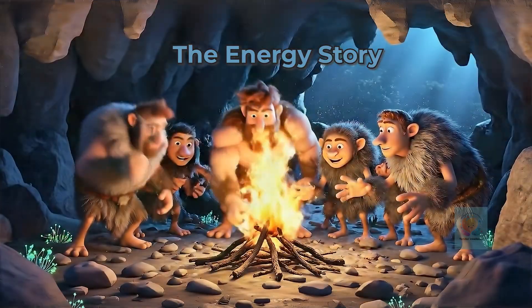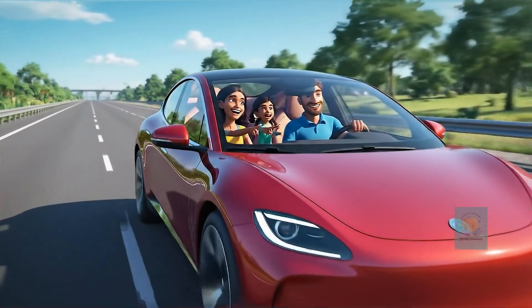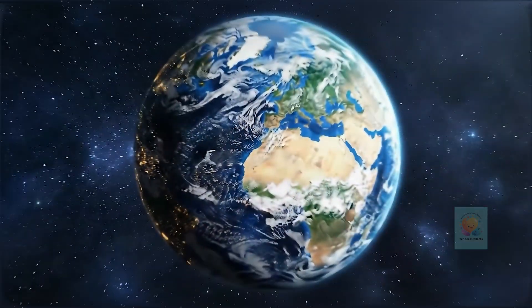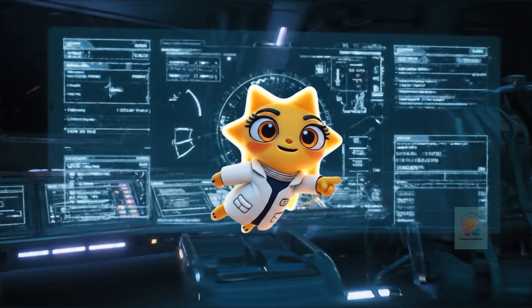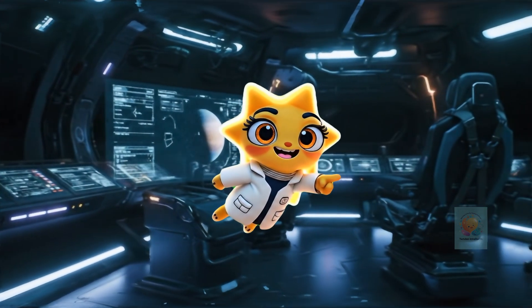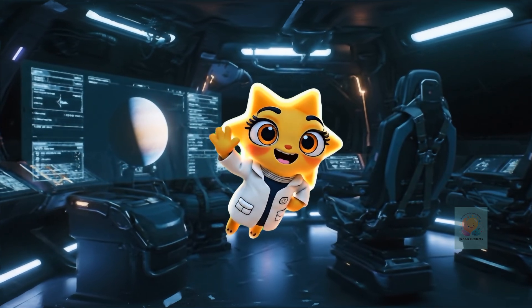So fossil fuels are amazing ancient sun batteries. But now we're on a new quest to find cleaner, safer ways to power our future. If you like this video, like, share, and subscribe to Tender Intellects for more such fun videos.